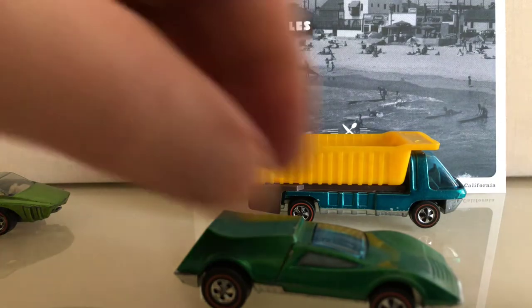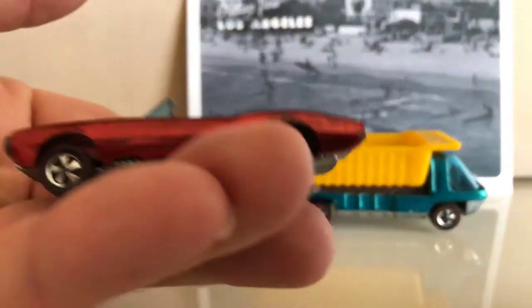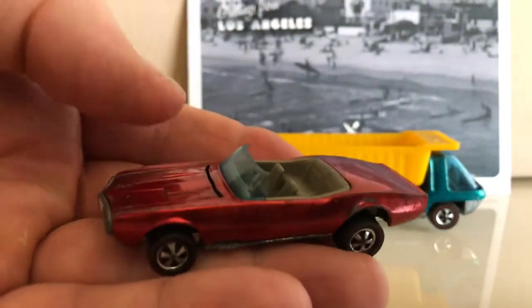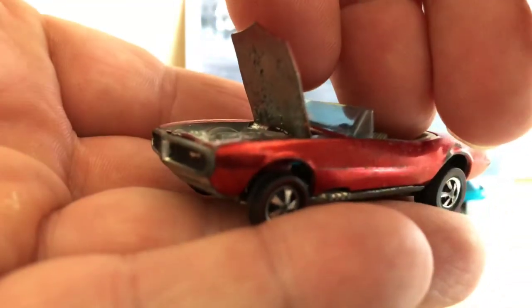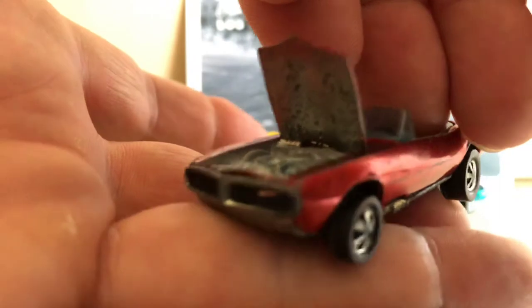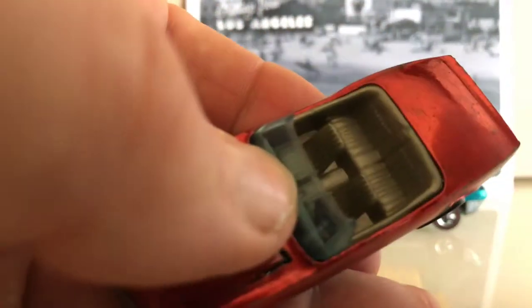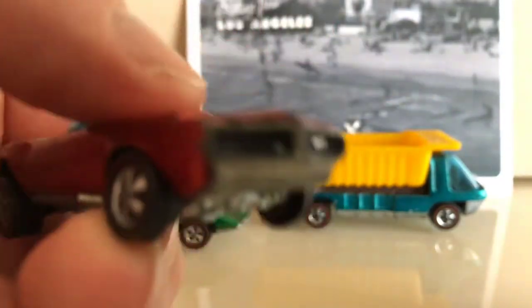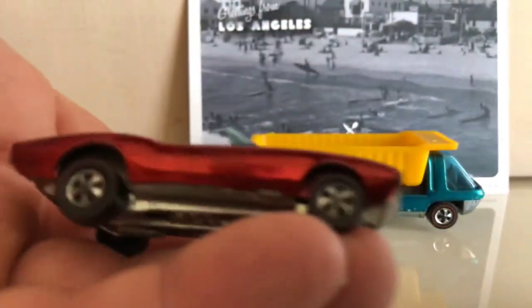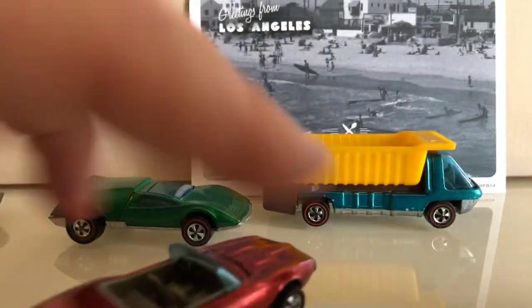The last one I got was the custom Firebird. The hood is busted and one of the pins is busted, so it sits cockeyed, but it'll still display well. It has a champagne interior and red. That's probably about a C5 to C6 condition, but it's displayable, so I'm enjoying it.